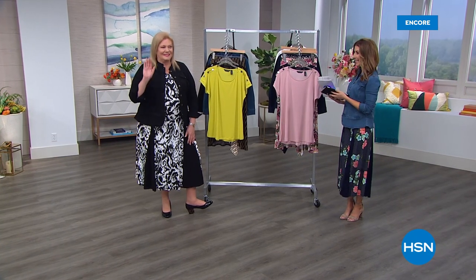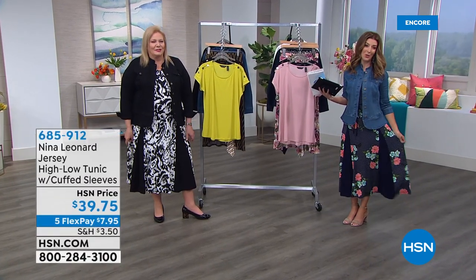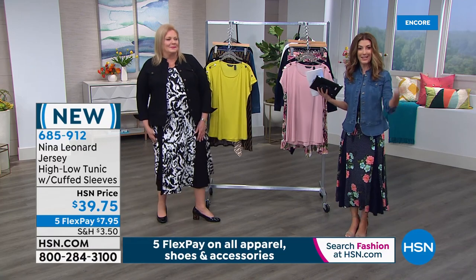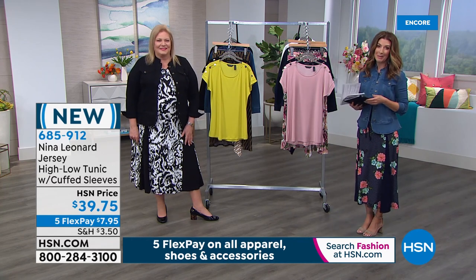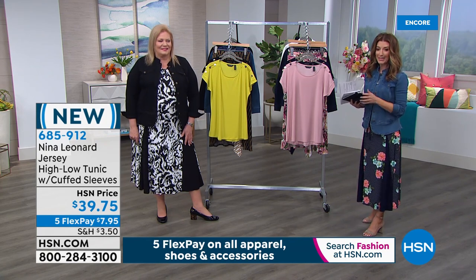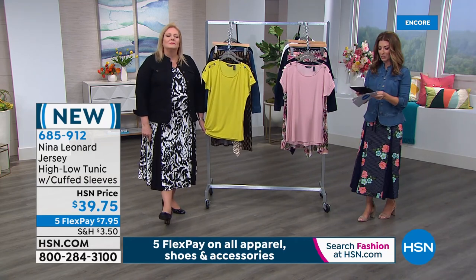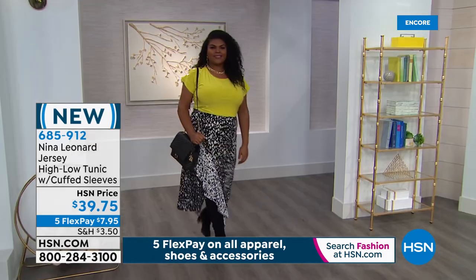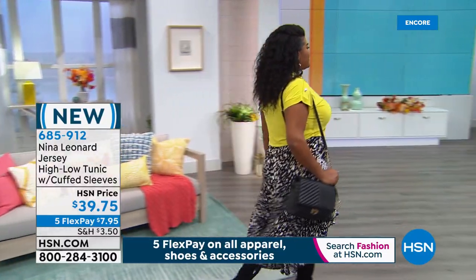Welcome back — Sarah and Kate Bandal are here talking Nina Leonard at HSN. The brand new Nicole is the today's special — a new update to the Sylvia, last year's number one best-selling dress. There are some brand new items before wrapping up the hour, including the high-low tunic with cuff sleeves. They're still streaming live on HSN's Facebook page and will be getting to viewer questions shortly.